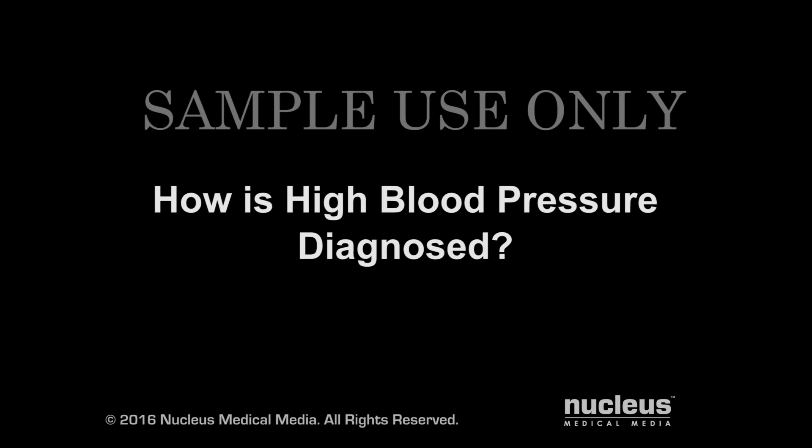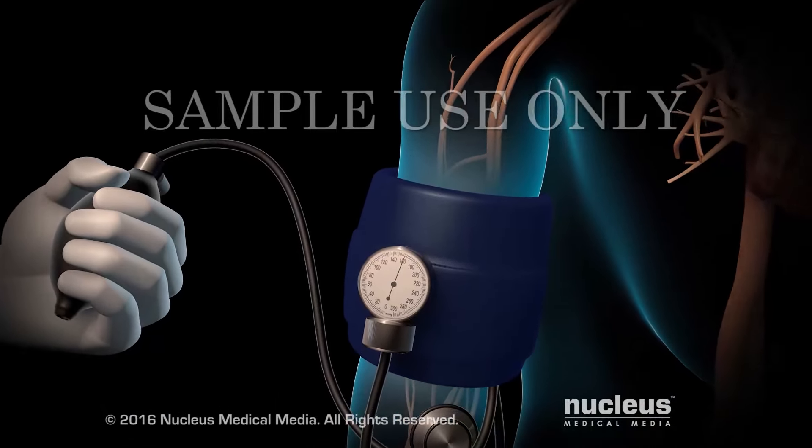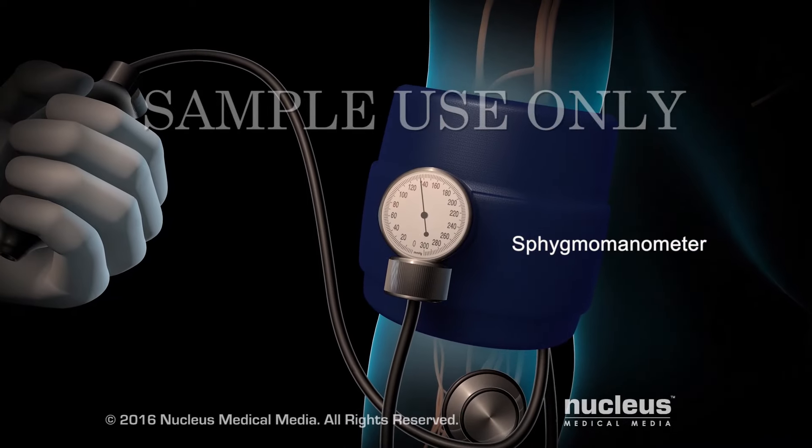A health care professional can measure your blood pressure to find out if you have high blood pressure. This video will help you understand what the numbers in your blood pressure mean. Your blood pressure can be measured with a blood pressure cuff called a sphygmomanometer.